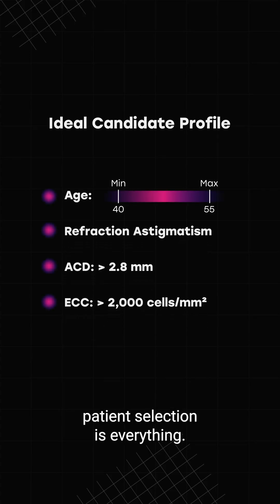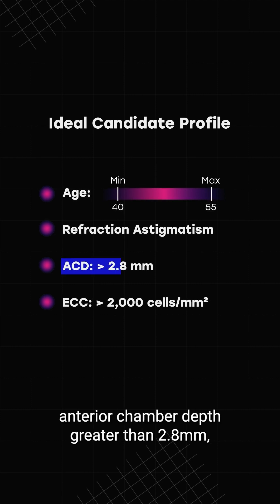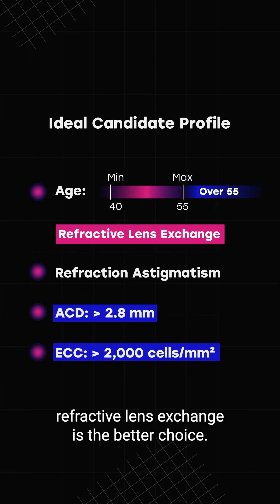Dr. Eng notes that patient selection is everything. The sweet spot candidates tend to have anterior chamber depth greater than 2.8 millimeters and endothelial cell count above 2,000. For patients over 55, refractive lens exchange is the better choice.